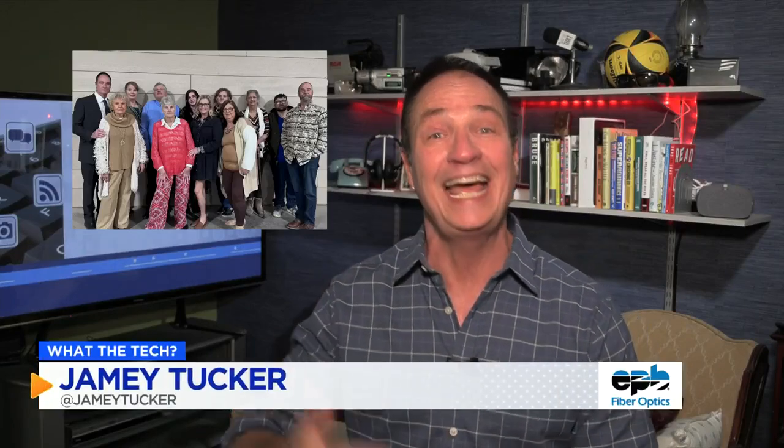My family got together not long ago. We took a group shot and everyone wanted a copy and they wanted me to text it to them. So I had to send a lot of text messages to a lot of people. If you ever find yourself in that situation, you're going to love this shortcut.